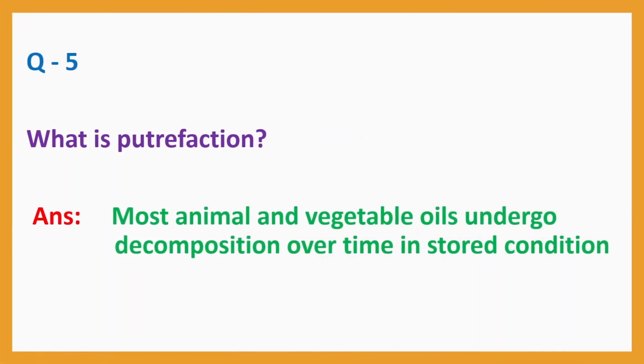Question No. 5. What is putrefaction? Answer: Most animal and vegetable oils undergo decomposition over time in stored condition.